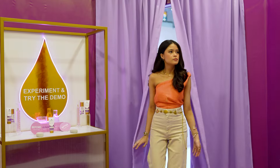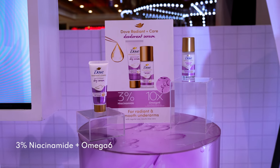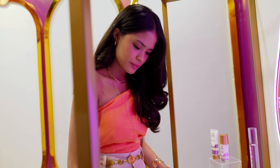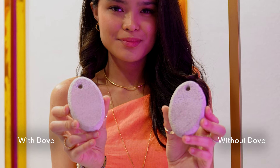Lastly, the Smooth Lab houses the purple variant. It contains 3% niacinamide and omega-6 to smoothen underarm pores. The stone test shows how it works — Dove makes this once rough stone smooth and reduces its pores.